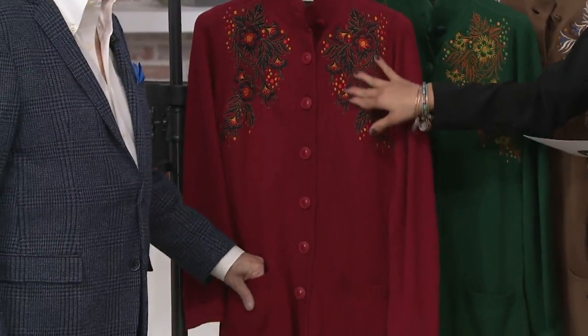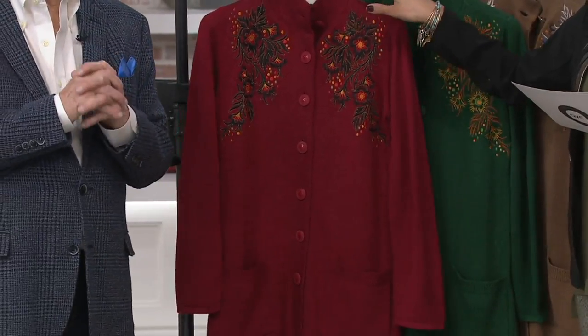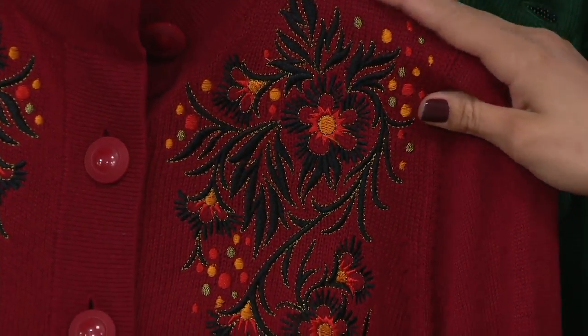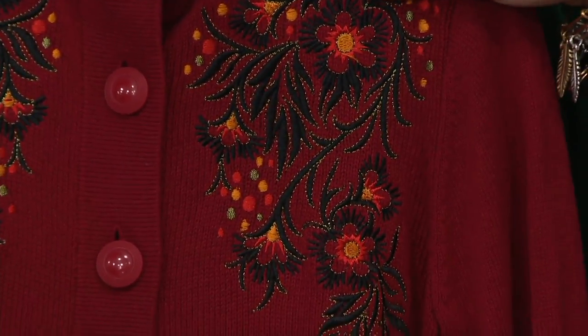Let's show you the colors here with the embroidery and all of your choices. $11.74, 75 cents on easy pay, expires end of day. Item number: 2, 8, 3, 7, 5, 3.